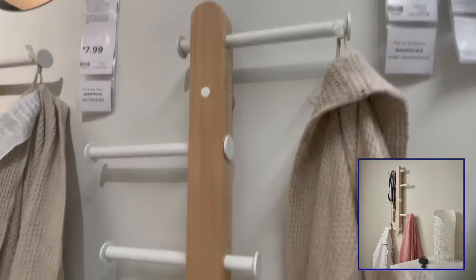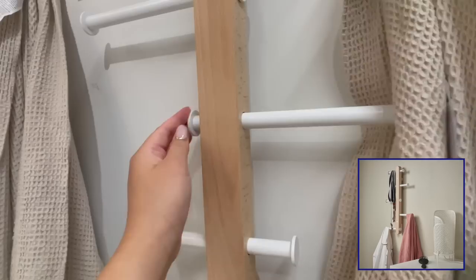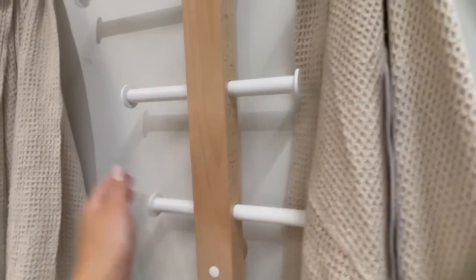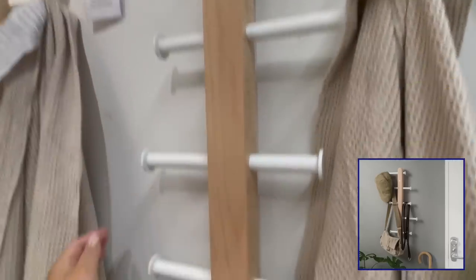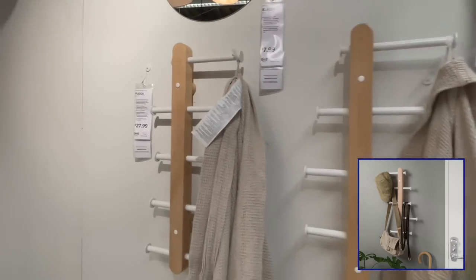I got so excited seeing this vertical hook rack. The metal rods are so flexible. Because of that, you can hang so many different things on here — from bags, coats, hats, and belts, to other items like keys, headphones, and umbrellas.